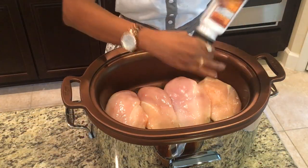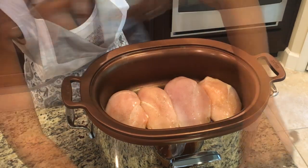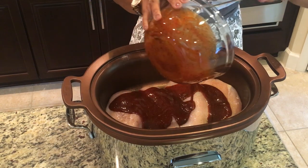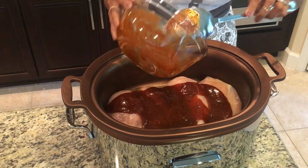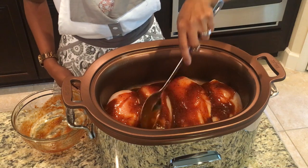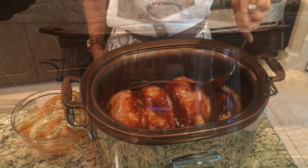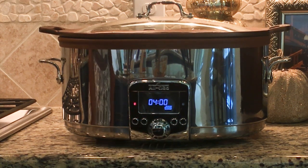Once you have everything mixed together, put your chicken in the crock pot. I lightly season mine with a little salt and pepper. Next, cover your chicken with the barbecue seasoning mix and make sure you cover all the pieces really well.